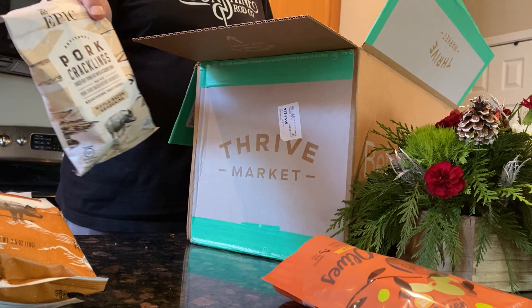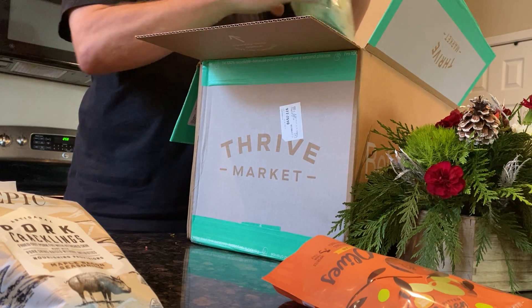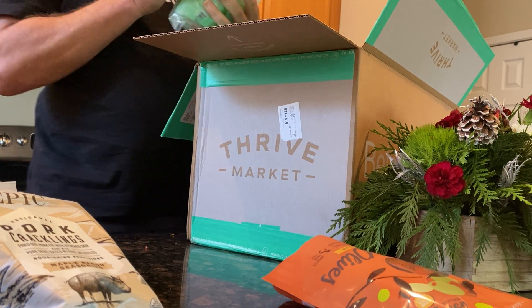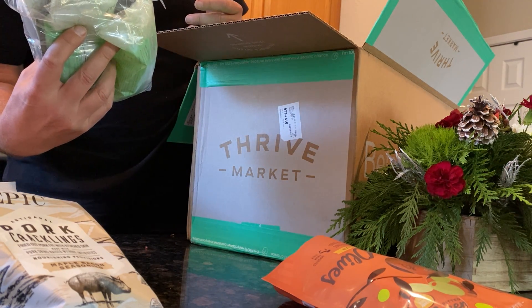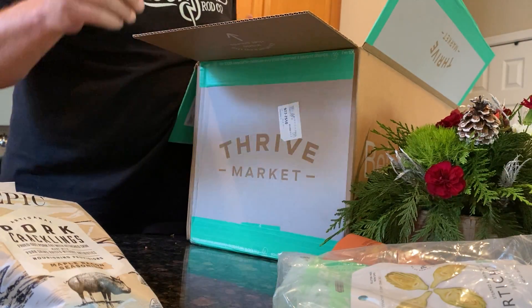Maple bacon seasoning pork rinds — those are awesome, love those. I get a small bag of those. Let's see: artichoke, cauliflower, little quick snacks, and more noodles. We've got the angel hair pasta, the fettuccine. It's all good stuff.